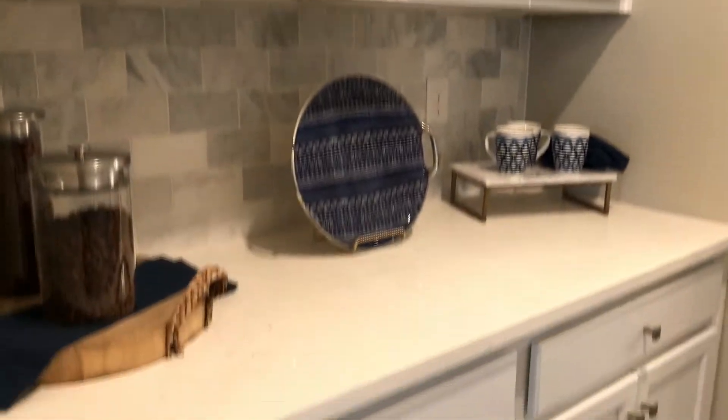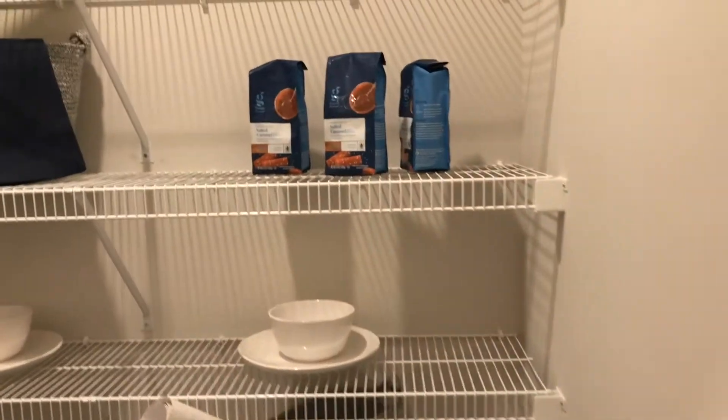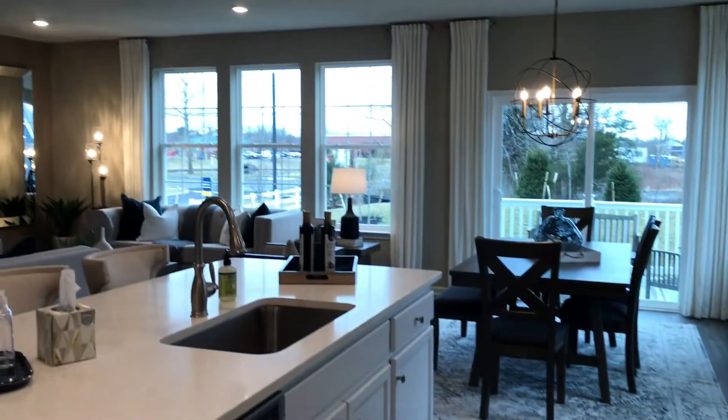There's a butler's pantry area here, so plenty of cabinet space and plenty of counter space. And I found the pantry — definitely love to see a walk-in pantry, this is a really nice feature. This is right across from the butler's pantry, with the kitchen right here and living room area right here.